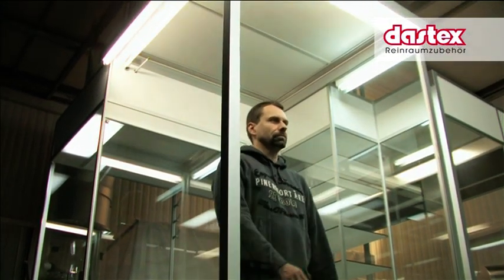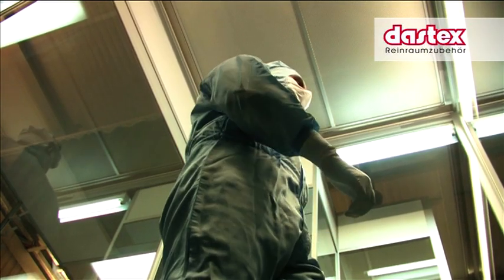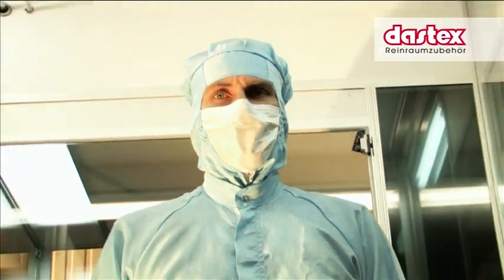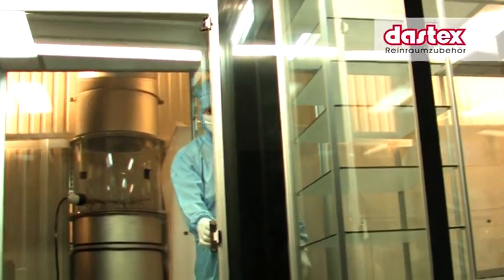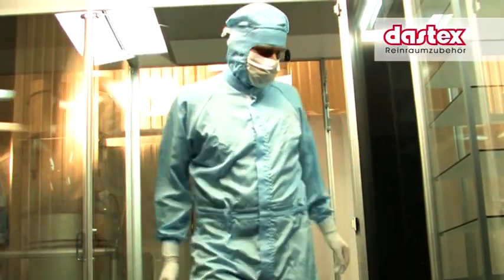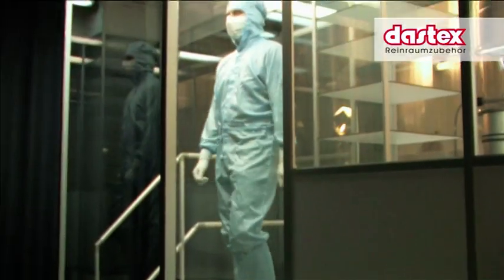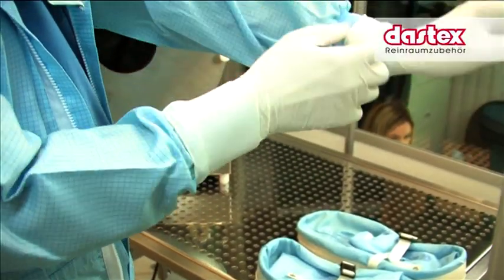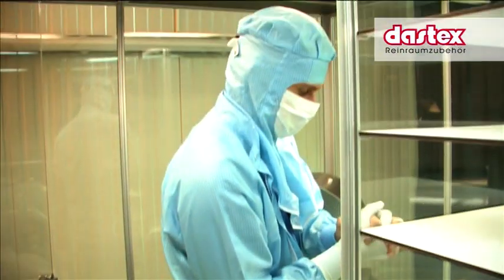With these test readings, complete garment systems as well as single components of garment systems can be examined and compared with each other directly. Because of the huge difference in particle emission caused by humans, the range of measured particles varies from 100,000 to one million particles of each size. The modular concept of the body box also allows the installation of a small clean room where the change of garments and follow-up examinations on garments or fabrics can be performed under controlled conditions.